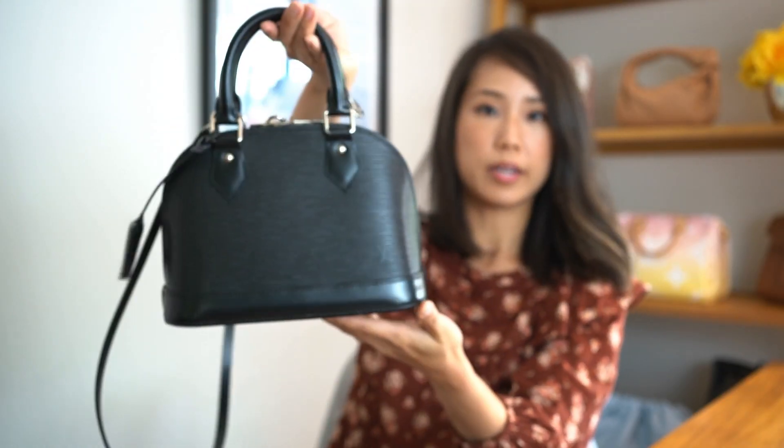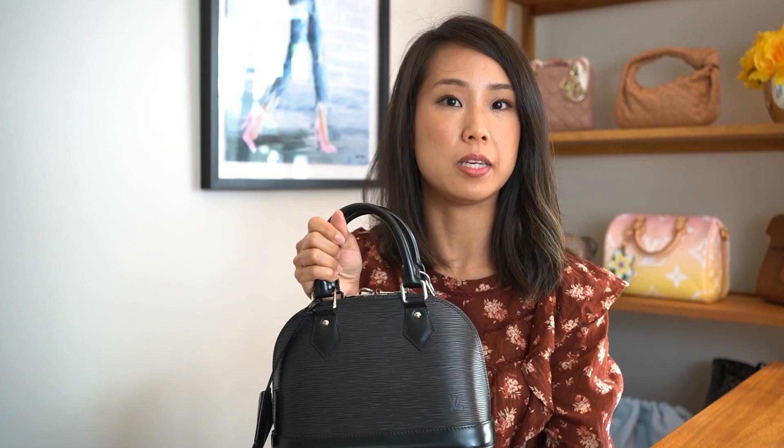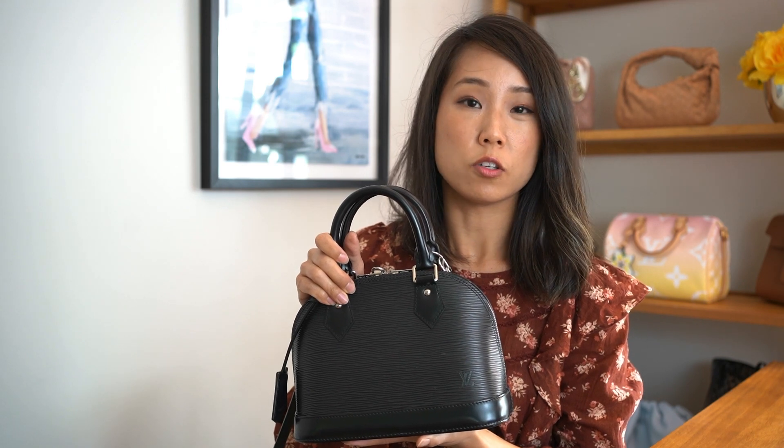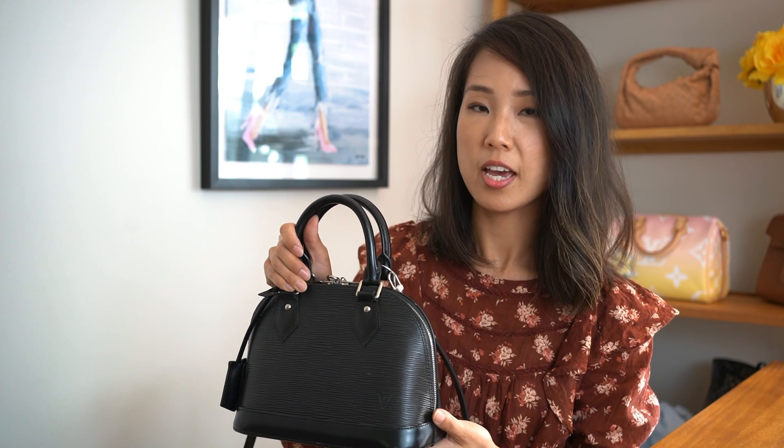So these are basically the four bags I am planning on letting go. If you are interested, please let me know down in the comments below. You can contact me through my Instagram or DM me there, or you can also shoot me an email if you wanted to purchase these bags. I will also list the prices down below for each one of these bags. It's on a first come first serve basis.